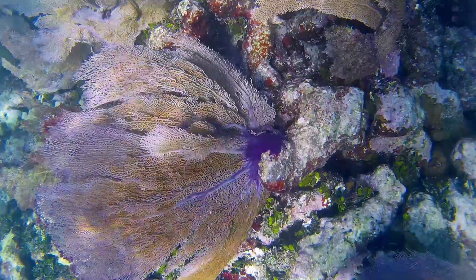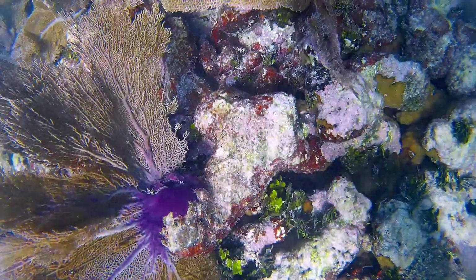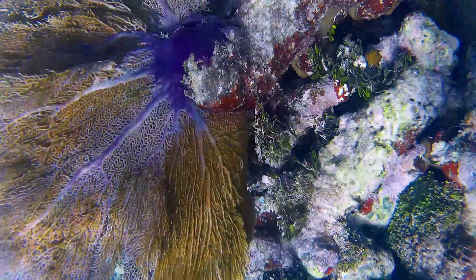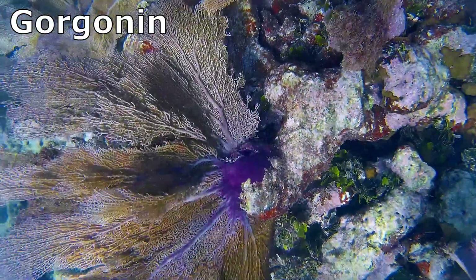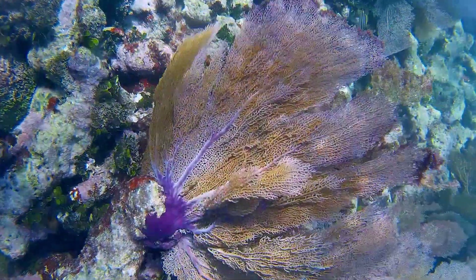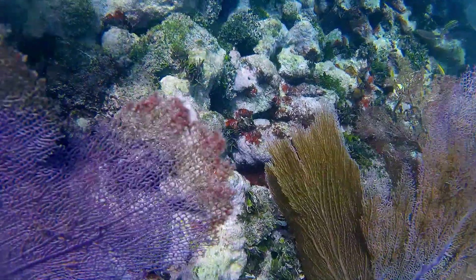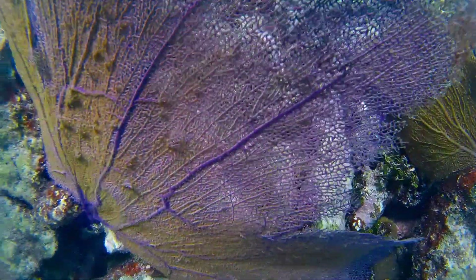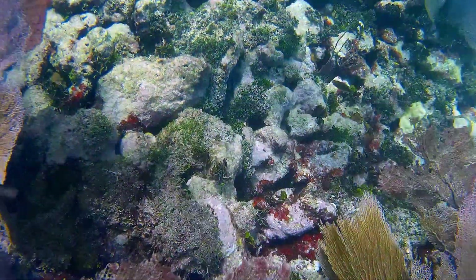Sea fans are held up by a central internal skeleton composed of a tough but flexible protein called gorgonin that supports all branches of the colony. Sea fans' stems are flexible, allowing them to survive in strong currents. Tiny spicules of calcium carbonate allow a sea fan to spread tree-like.